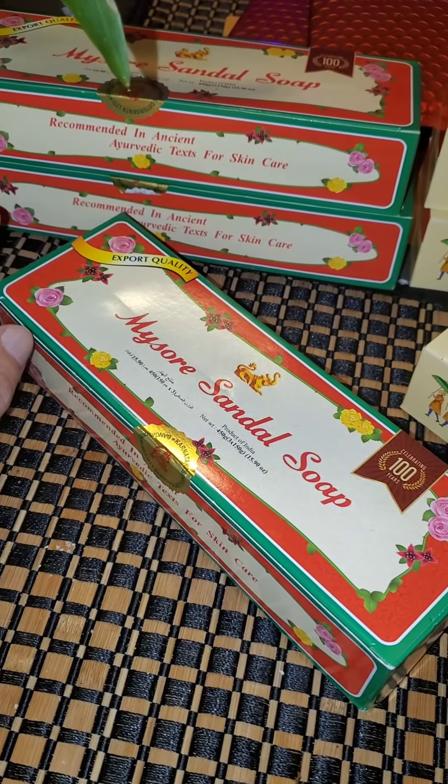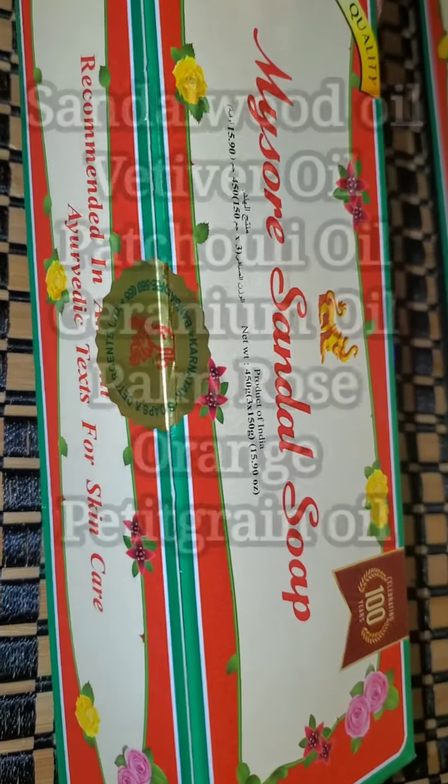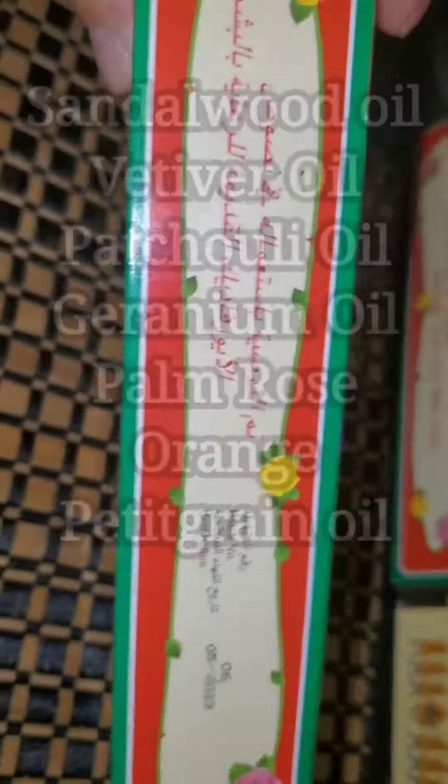What I love about MySol sandalwood soap is it's made from pure essential sandalwood oil, and it also has essential oil of vetivert, patchouli, geranium, palm rose, orange, and pettigrain.